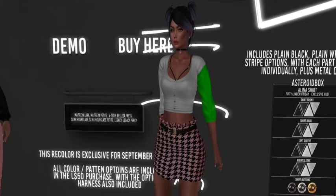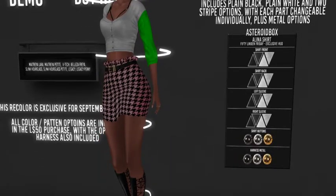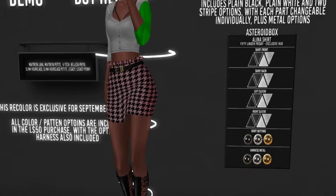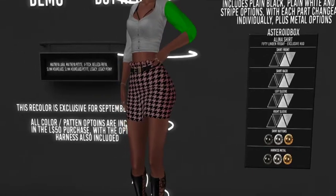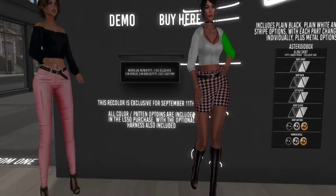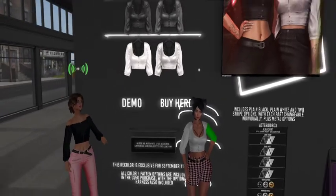It includes plain black, plain white, two stripe options with each part interchangeable individually, plus metal options. So you can do the harness in different metal options and the shirt buttons in different metal options. It's a really nice deal — the fact that you have four different texture options gives you a lot of variety.